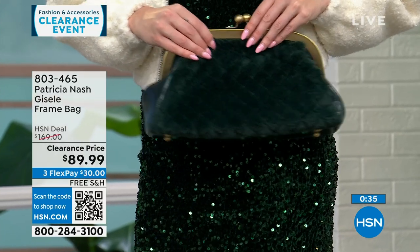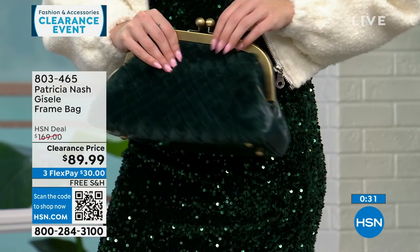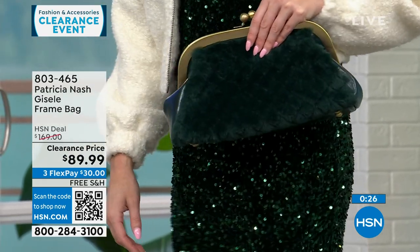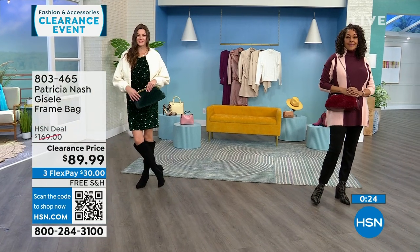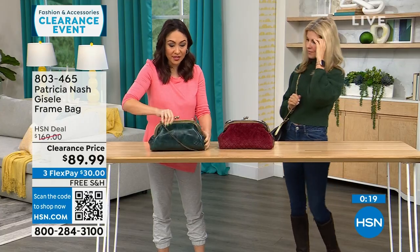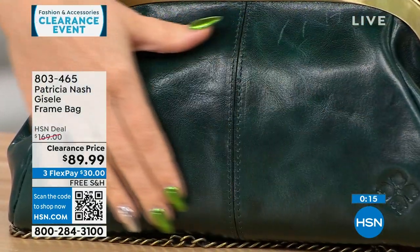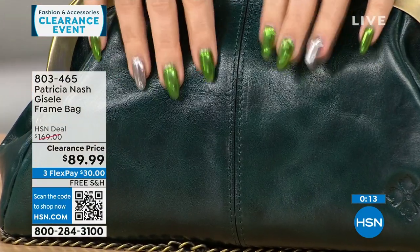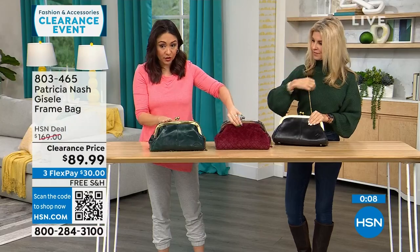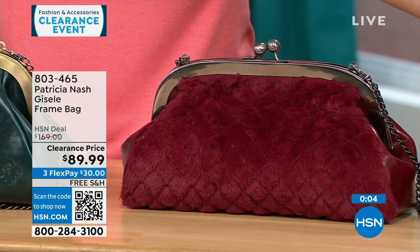You get that real metal feel to it — it's not faux. You get the beautiful faux fur quilting on one side, and then on the other side, that's what you come to know and love: the top grain beautiful leather from Patricia Nash. The one in front is called the Verdi, so this is Verdi Quilted Faux Fur. Scarlet only has about 30 left.